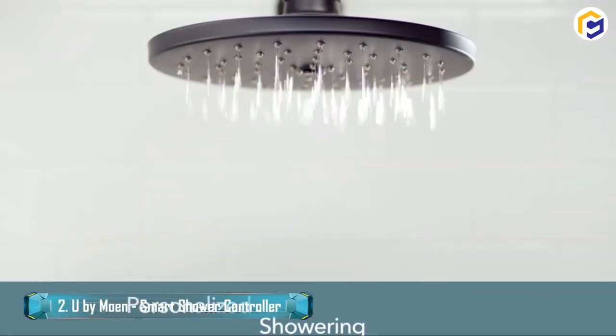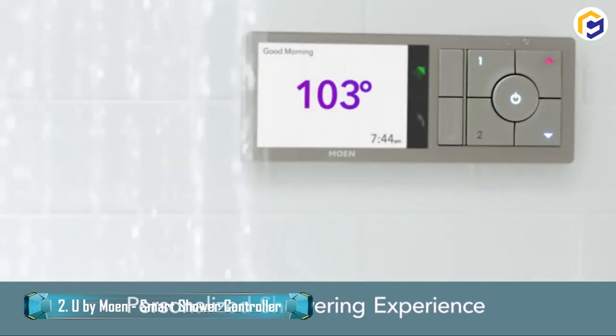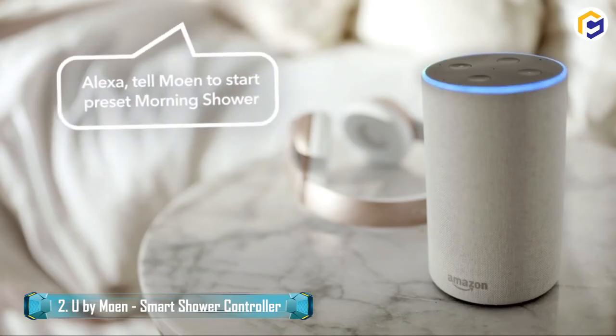Now, easily control your digital shower the way you like. U-Buy Moen is an advanced smart shower controller whose extraordinary technology lets you begin your day with an ideal wake-up shower.